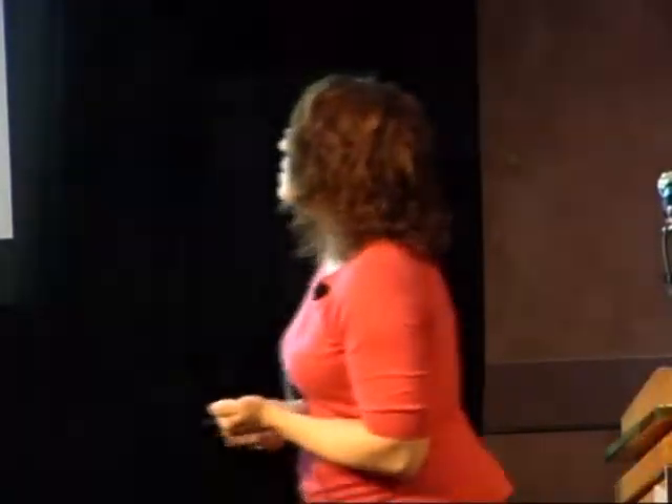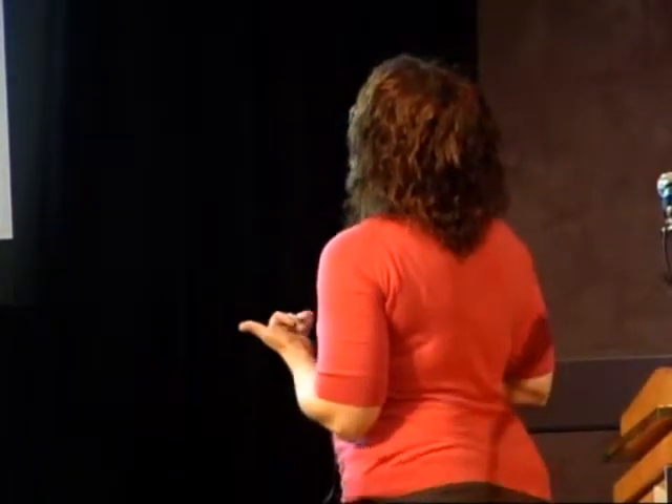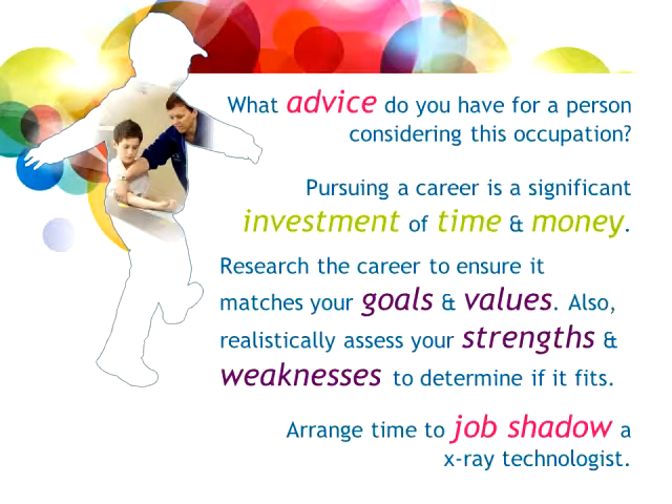Will demand for workers increase or decrease? We're entering a stage where baby boomers are slowly starting to retire, so yes, more jobs are opening up. I'd say there will be more jobs in the next five years, but like any profession it goes through peaks and valleys. Our hospital is also expanding, so there may be more jobs from expansion alone. It's really hard to say what the future holds.